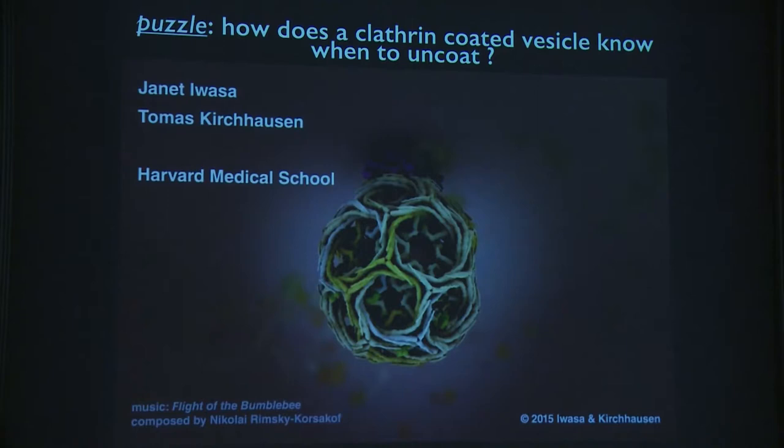What you saw takes about 35 to 50 seconds on average, and we have hundreds of these events happening in every cell. Every eukaryotic cell has this process, conserved from yeast to mammals. There's a puzzle here: the uncoating machinery only gets recruited after the vesicle has pinched off from the membrane — even though its components can recognize the coat components, they are not recruited while the lattice is forming.